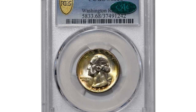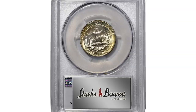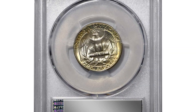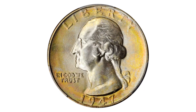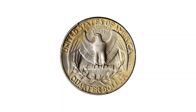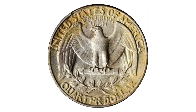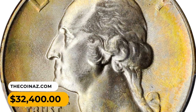Moving on to this 1947 Washington quarter in MS68 condition. Halos of lovely pinkish apricot and champagne gold iridescence ring the peripheries and frame essentially brilliant centers. This is a beautiful coin and also an exceptionally well-preserved one, and it ended up selling for thirty-two thousand four hundred dollars in 2021.